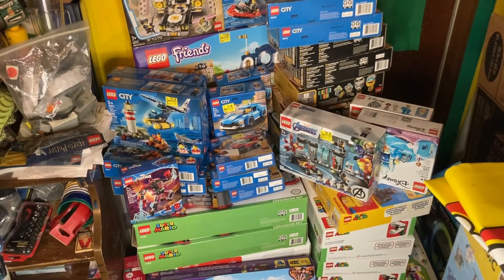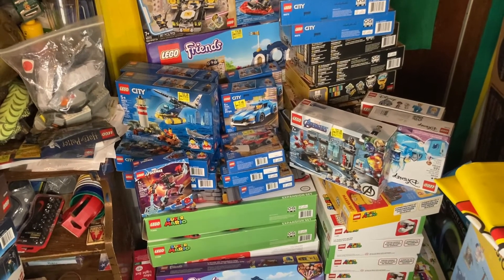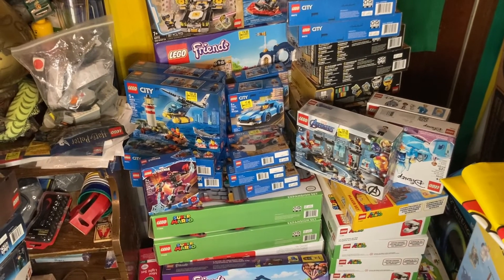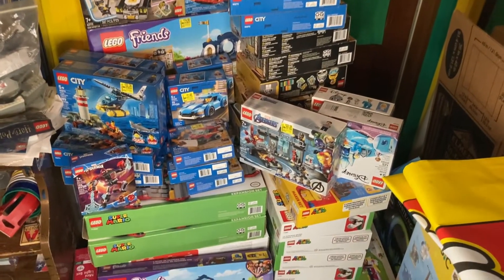There are still some advent calendars there, some more Vidiyo sets, and my other Walmart still has some of those Bowsers and some of the Childs sets. If those go deeper in price, I'm definitely going to pick them up. That's it for this one guys — just a big stack of Lego.